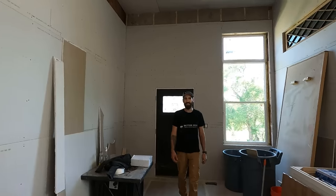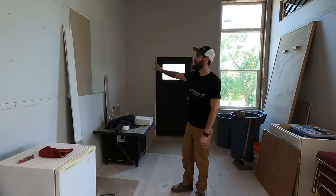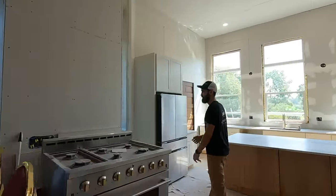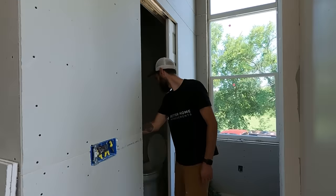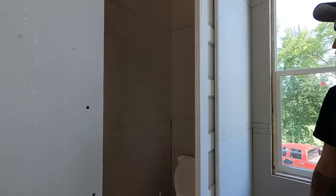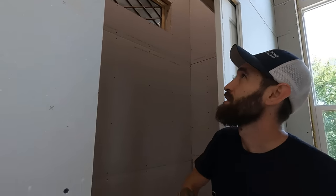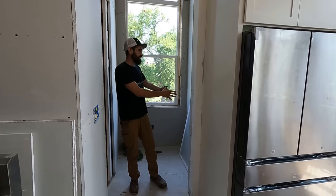We are here in classroom number one — this is our entryway. We're going to put some built-ins here for coats and shoes, a guest bathroom, and a cat bathroom. We incorporated a window there that's original to the building, and we're also going to put tin ceilings up there and have some shelving here.